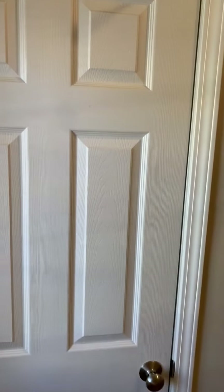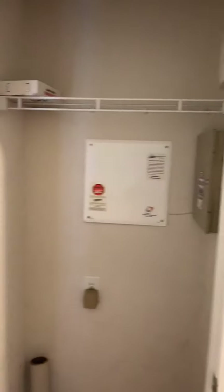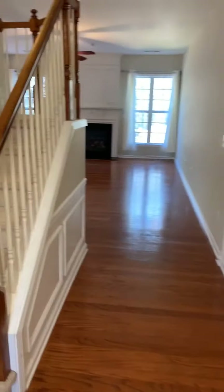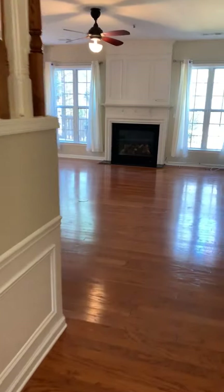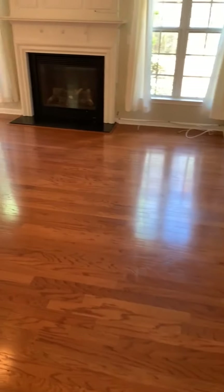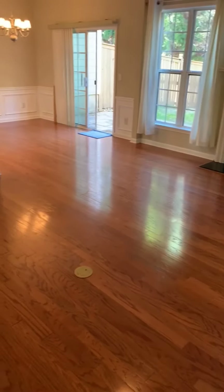One of the great features about this one is that it's got a nice big entryway here with a coat closet very conveniently located. It's got all hardwood floors on the main level, which is really nice, and nice open stairwells upstairs. This is the family room — a really nice, good-sized room.